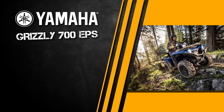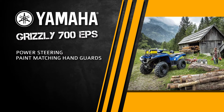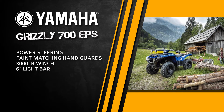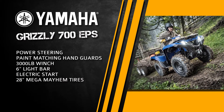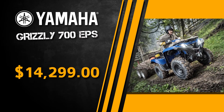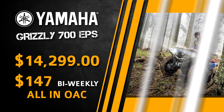The 2016 Yamaha Grizzly 700 EPS, with power steering, paint-matching handguards, 3,000-pound winch, 6-inch light bar, electric start, 28-inch Mega Mayhem tires, 14-inch ITP SS rims — $14,299 plus tax, or $147 bi-weekly all-in OAC.